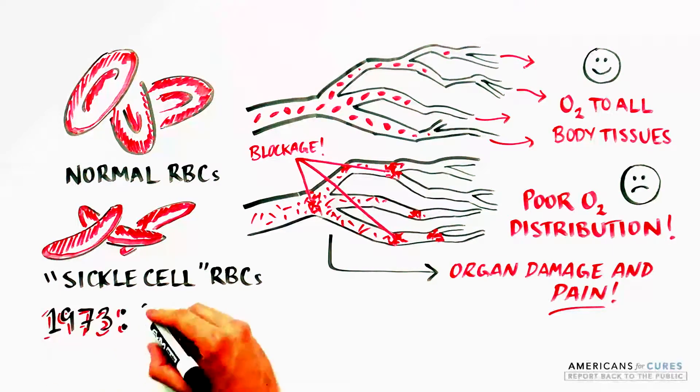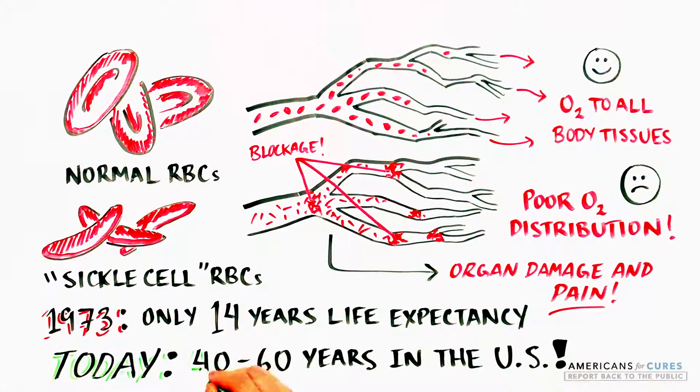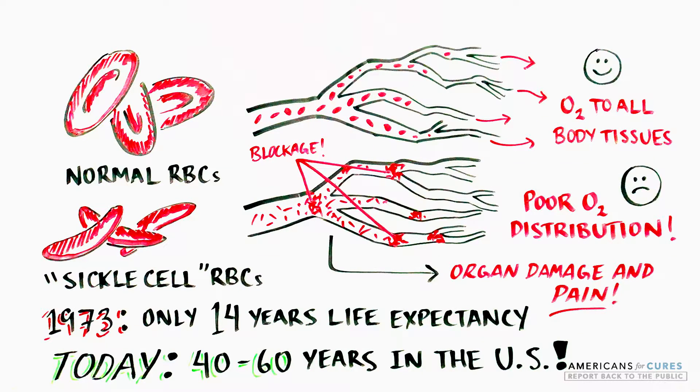In 1973, the life expectancy for sickle cell disease was 14 years. Since then, much progress has been made. SCD patients in the US can now expect to live 40 to 60 years, although with recurring chronic pain.